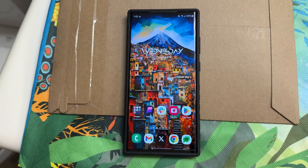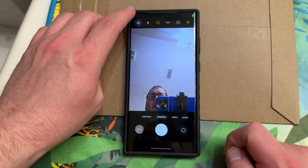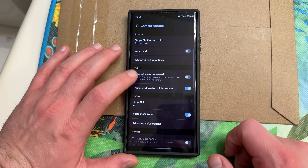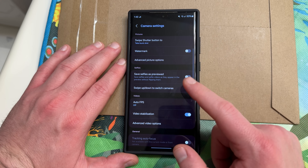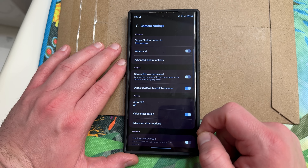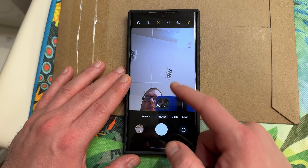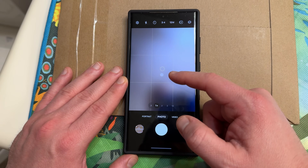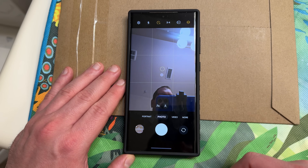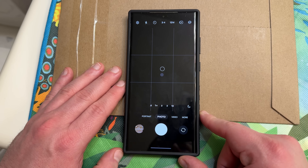There is one thing I did spot in the camera app that I hadn't noticed before. If you go into the camera app and into settings, you now have the option to turn off the swipe up-down to switch cameras. So if you don't like the option to swipe up or down on the camera button inside the camera app, you can now turn this off — or turn it on so you can swipe up or down to switch. Nice little feature change for people who don't like to trigger that feature accidentally.